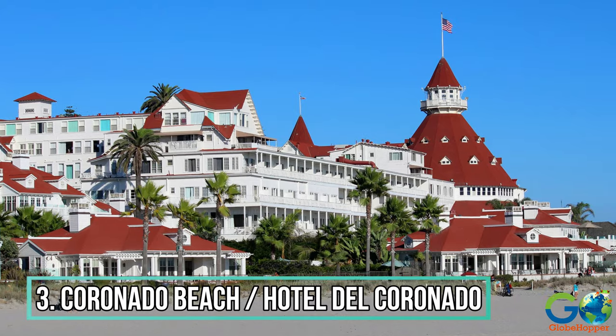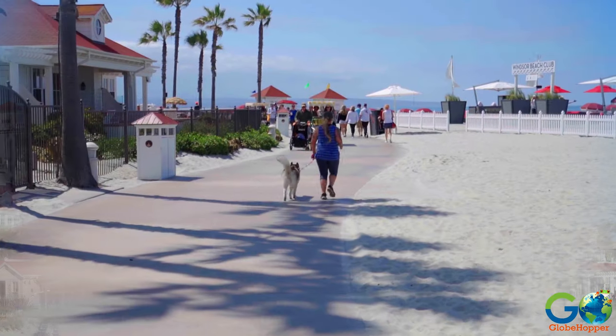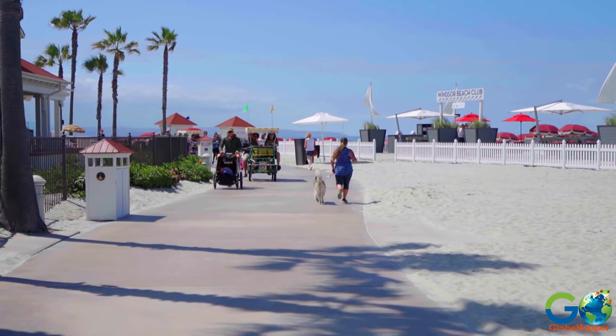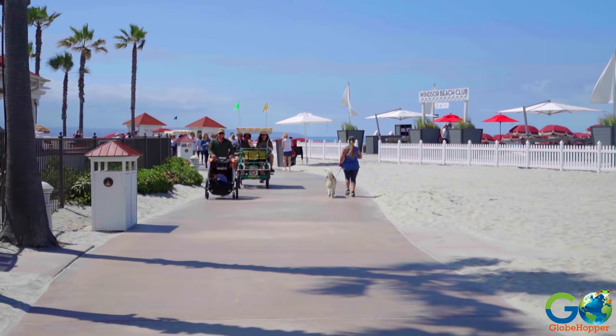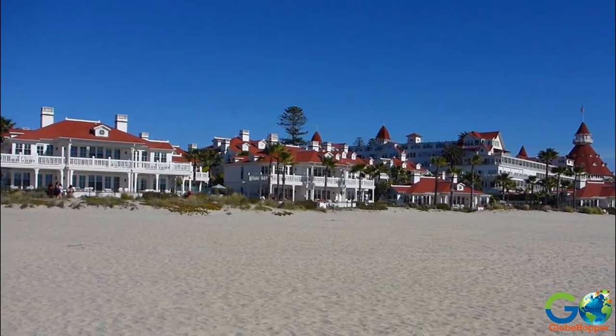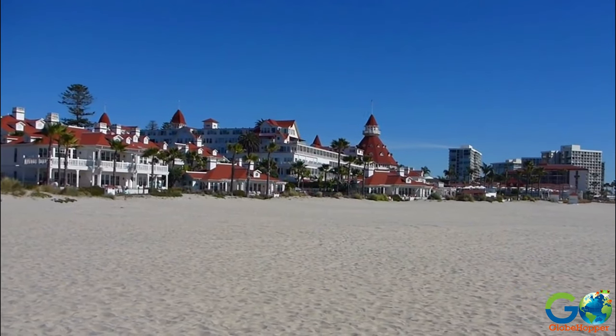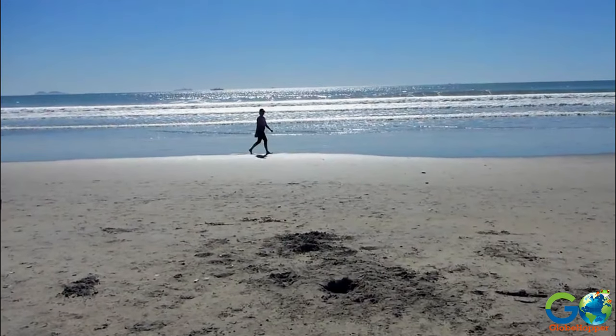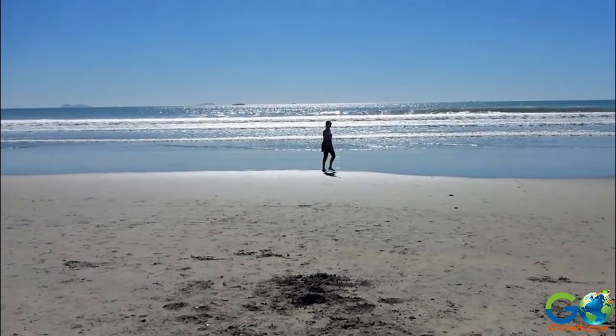Number 3: Coronado Beach and Hotel Del Coronado. Sitting across the bay from San Diego, Coronado Beach offers a cleaner, quieter atmosphere than the more popular Mission Beach. Plus, there are lifeguards, scenic views, and the opportunity for a beautiful stroll along the 1.5-mile shoreline.